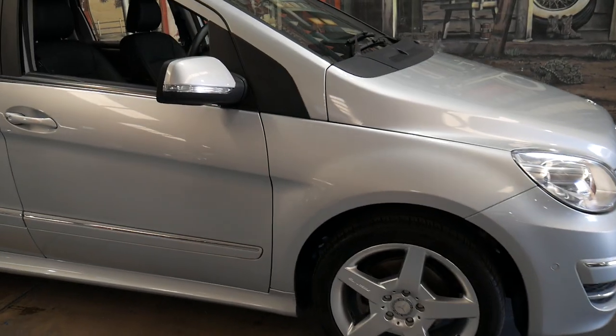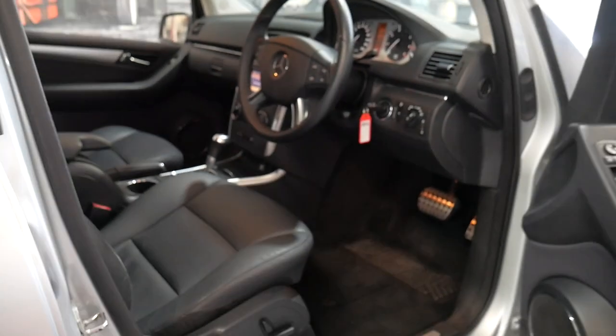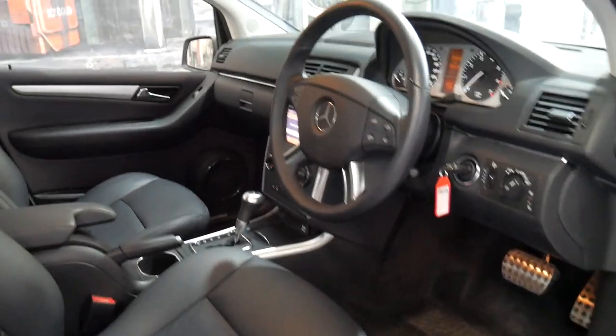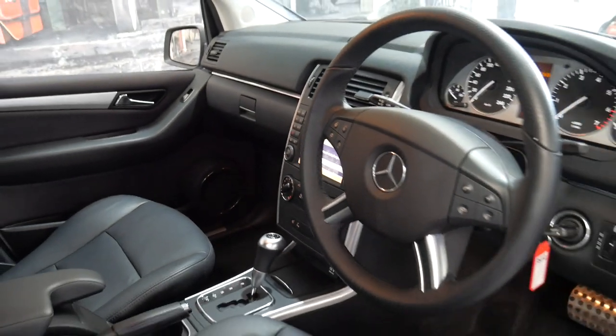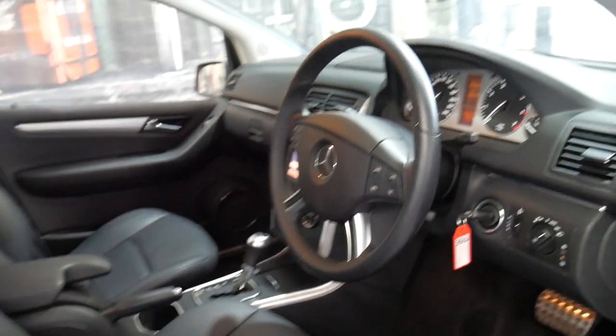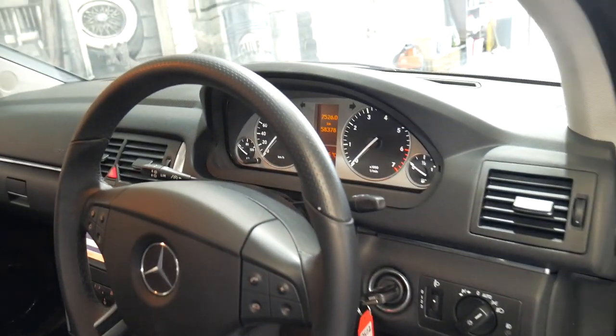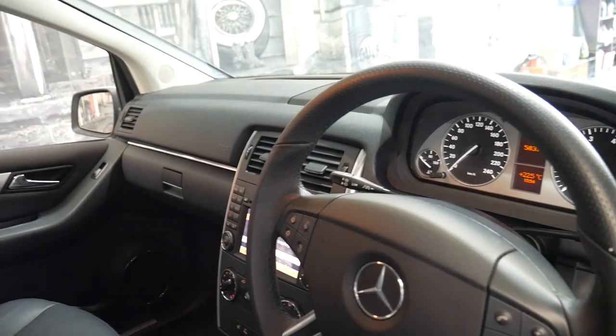It's a limited edition. It's got AMG alloy wheels. It's silver with black leather interior and it even has heated seats, navigation, Bluetooth and electric seats, which is very rare on a B200 of this age. It also has Command or Linguatronic, speed limiter and cruise control.